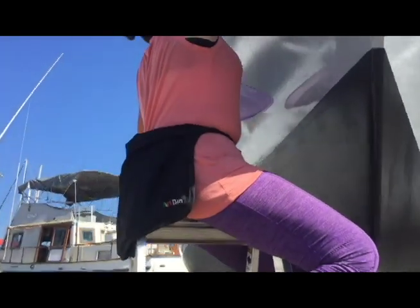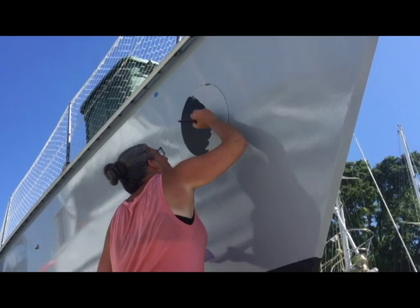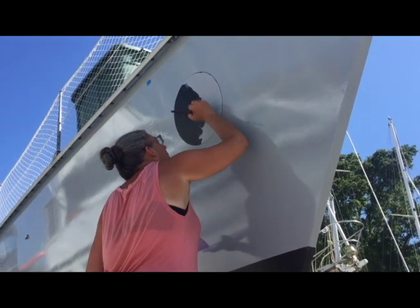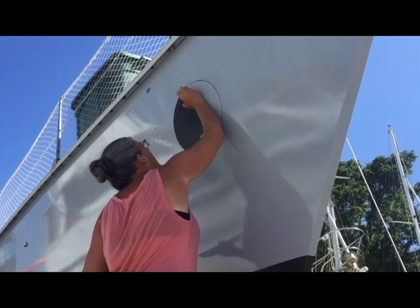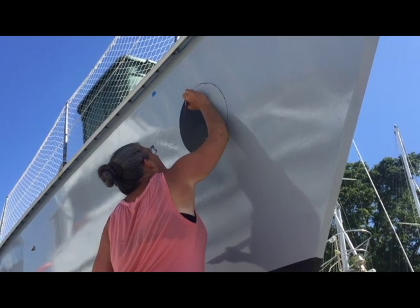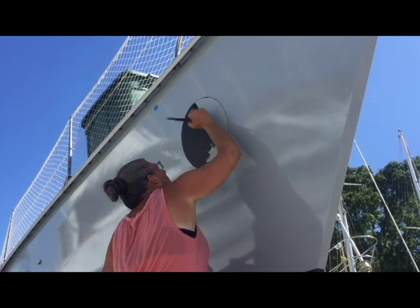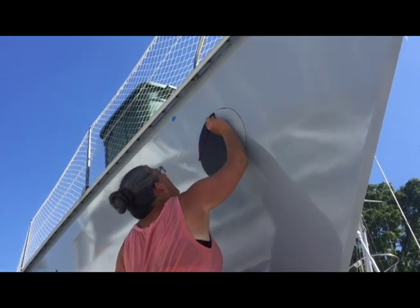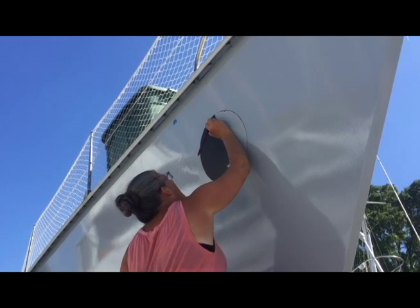Here we have Pablo Picasso doing a little cover artwork. Anybody that knows Julie shouldn't be surprised whatsoever that she is painting on the outside of the boat. And no, it's not a yin yang sign — we'll show it to you after it's done.